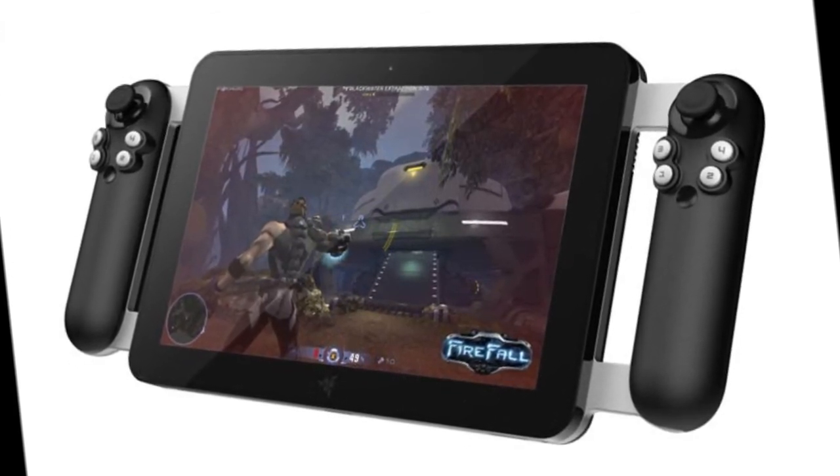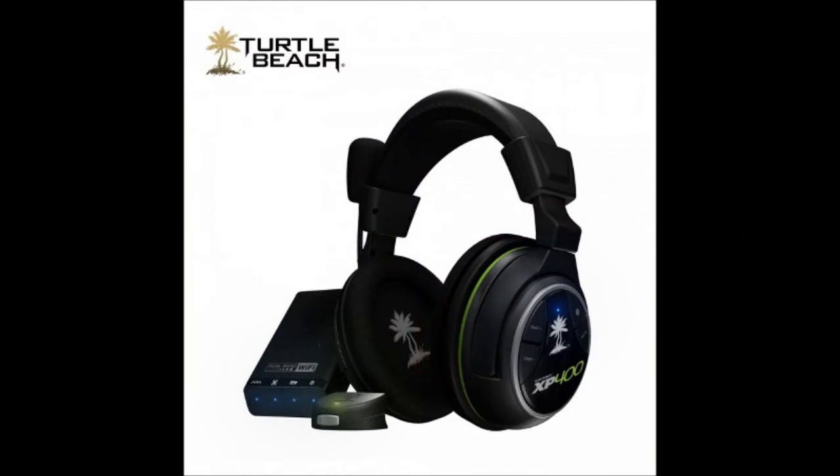Moving on to gaming headsets, Turtle Beach introduced the XP400 and XP300. These are a bit different from older versions because they'll be coming out with dual bands — running on both 2.4 and 5 gigahertz — reducing interference.